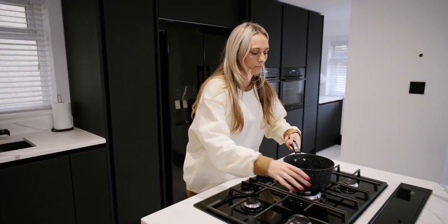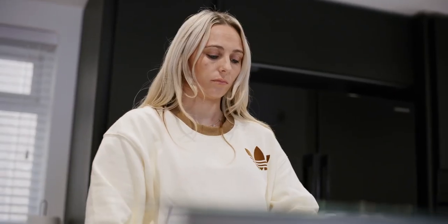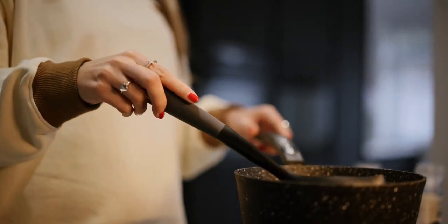Having the hob in the island was one of the key factors in designing the kitchen. It's nice because I've got the TV behind as well, so I can still cook while I'm watching TV. Being a footballer, obviously I have to eat healthy most of the time. In Liverpool we have a dish called scouse — like a stew — so I make a nice pan of scouse before I go training, leave it on the hob, come home after training and it's ready. Perfect.